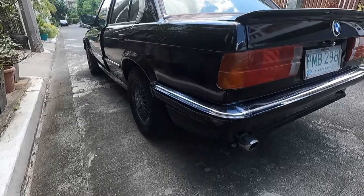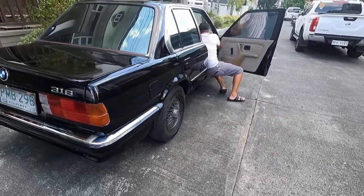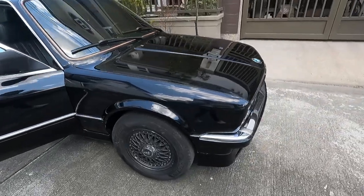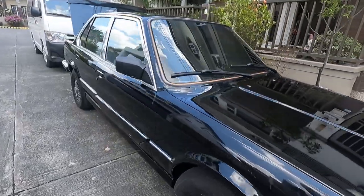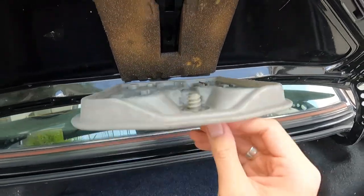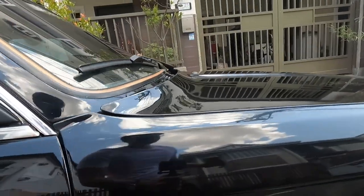Guys, ito yung body niya — super duper fresh pa naman actually. Yung ganda nung outside niya to be honest. It looks like a fairly kept and taken care of na car. Maganda talaga siya, not gonna lie. Ito yung front niya, and then ito yung back. So usually what's good is maghanap ka ng rust — wala namang rust.